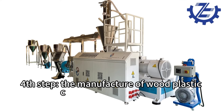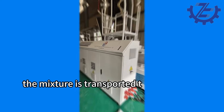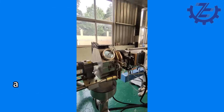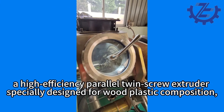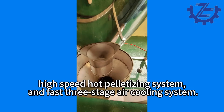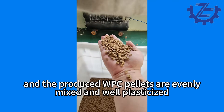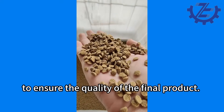Fourth step: the manufacture of wood plastic compound WPC pellets. The mixture is transported to Yonk WPC granulation machine, which is equipped with a high-efficiency parallel twin-screw extruder specially designed for wood plastic composition, a high-speed hot pelletizing system, and a fast three-stage air cooling system. The wood powder ratio can reach 60–70%, and the produced WPC pellets are evenly mixed and well-plasticized to ensure the quality of the final product.